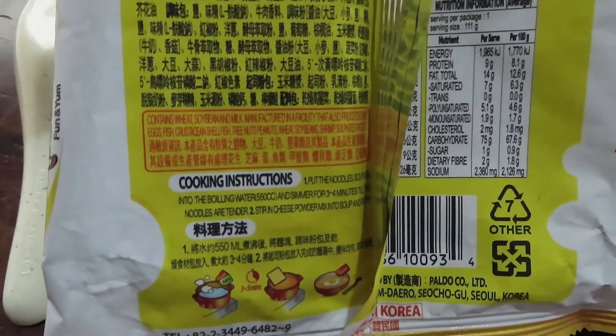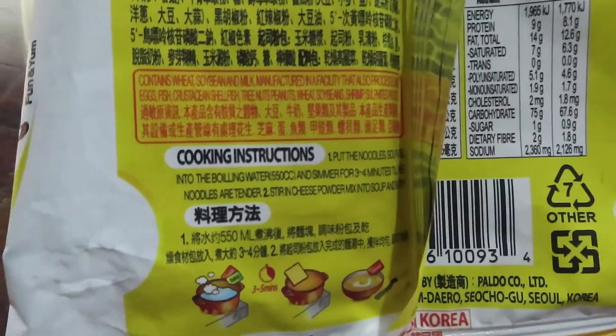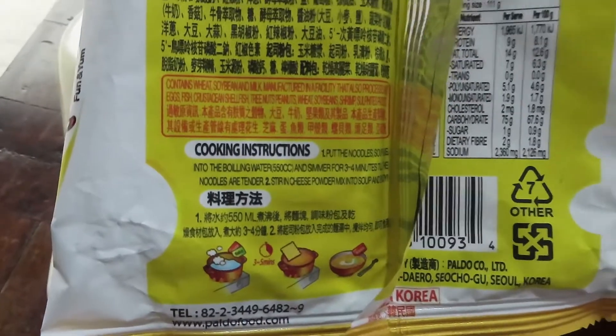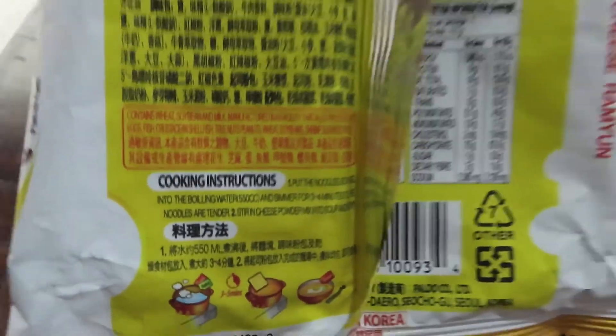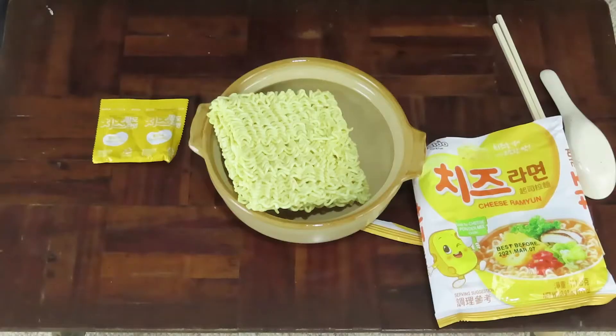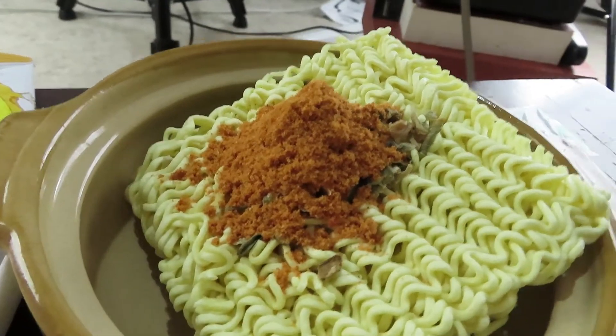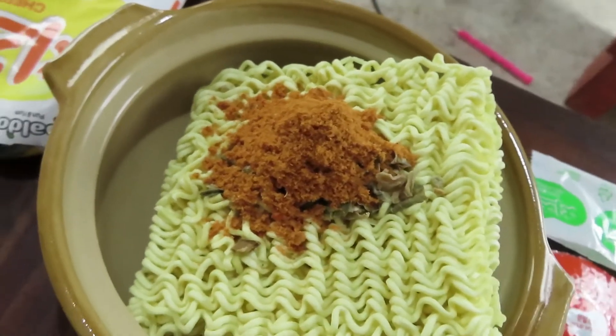Let's read the instructions. According to the instructions it looks like it's a stovetop instant noodle, where I need to season it with the soup powder and the garnish, and then we add the cheese powder in later. Let's season these noodles. Wa-bam! Look at that powder — it's very red. I wonder if it's a kimchi base.